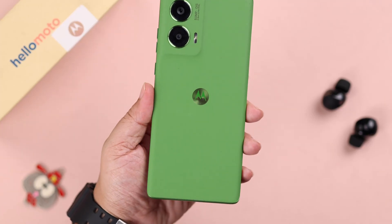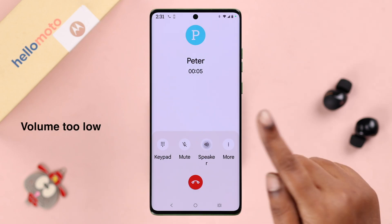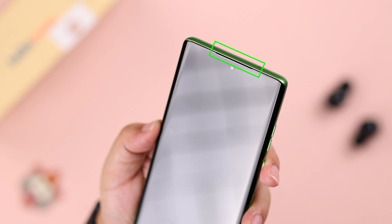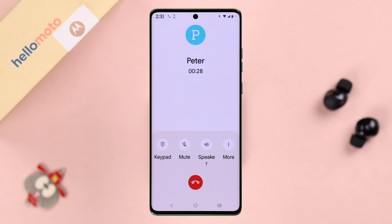A lot of users have shared this very common in-call sound problem on their Motorola phone. During incoming or outgoing calls, the sound is either silent or the volume is too low, and it only works when the speaker is turned on or with headphones, but the ear speaker does not seem to work at all when they just normally talk with anyone on call. So let's go ahead and solve this problem with some quick and easy fixes.